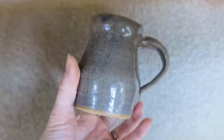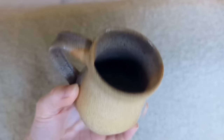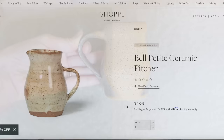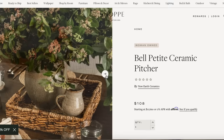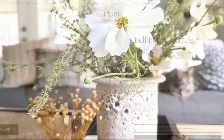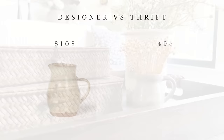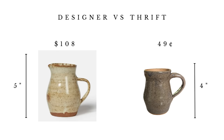Another thing I brought home was this small ceramic pitcher that ended up only costing me 49 cents — it wasn't marked, so that's the price they gave me on the spot. It's a little two-toned gray and beige pitcher, and I thought it was so sweet. I'm comparing this to the Belle Petite Ceramic Pitcher from Amber Interior Shop, which is slightly larger, handmade, and beautiful — but it is $108. Mine is styled here alongside another vase and it looks great. For $108 theirs is one inch taller. Mine was 49 cents.